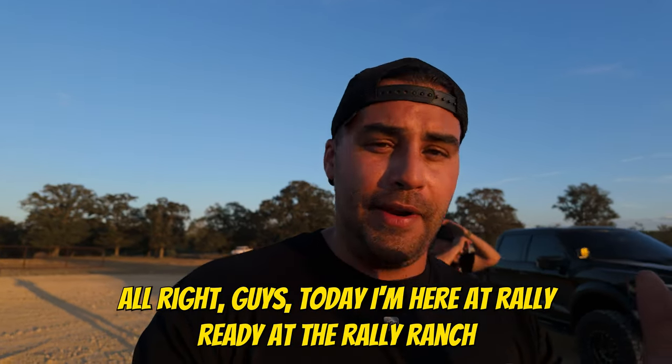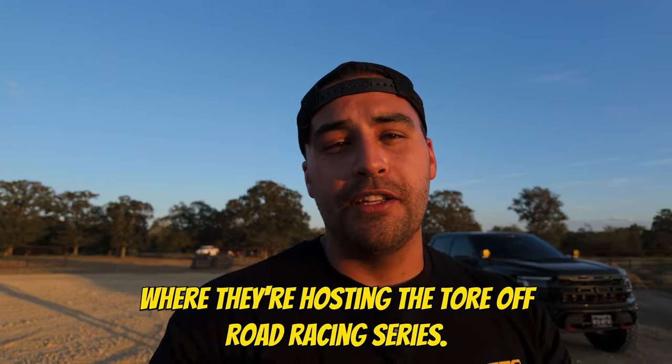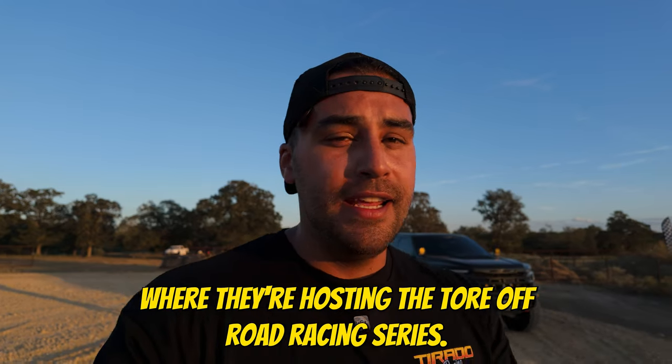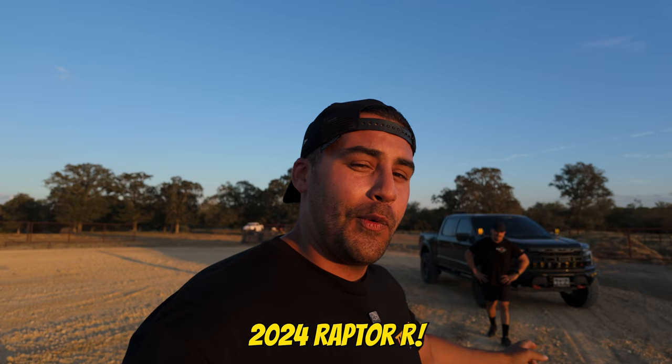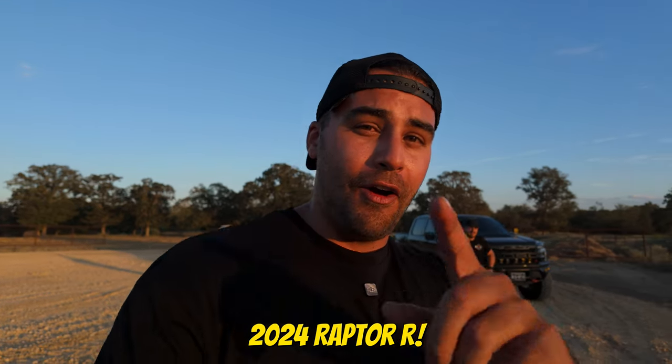All right guys, today I'm here at Rally Ready at the Rally Ranch where they're hosting the Tour Off-Road Racing Series. I got my buddy Victor in his 2024 Raptor R.